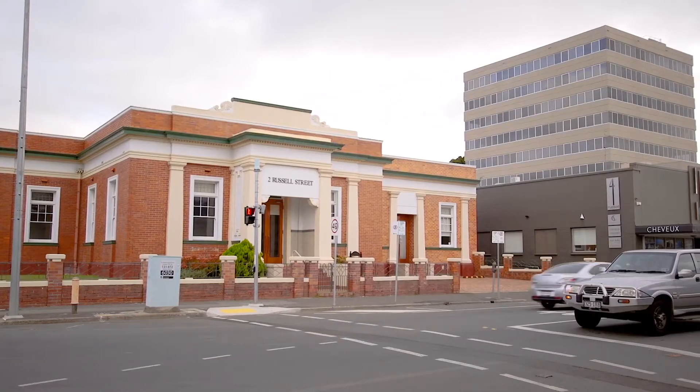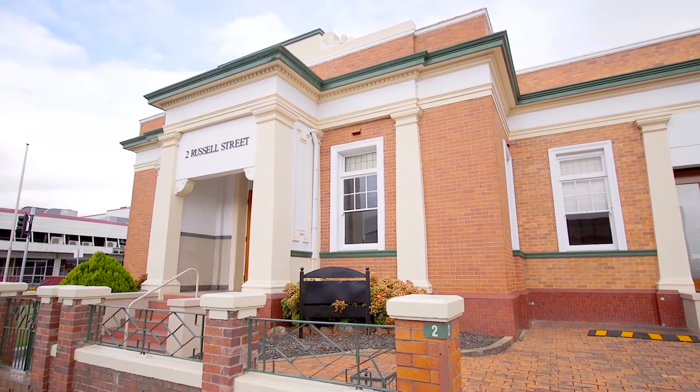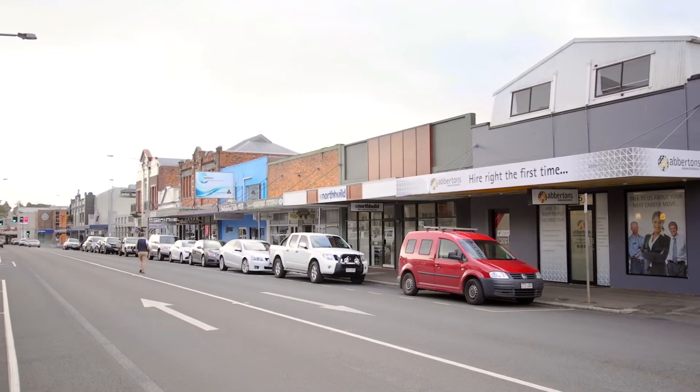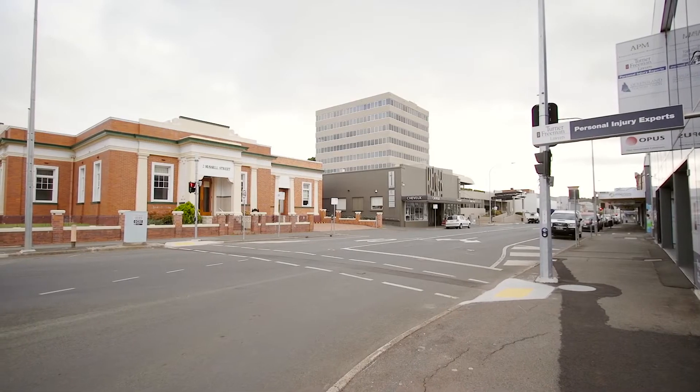Hi, Drew Cam from McGrath Commercial Toowoomba, and I would like to showcase to you a very exciting commercial opportunity that I'm taking to auction at 2 Russell Street. A historical 407 square metre premises located in the heart of Toowoomba's inner city. The building's corner position at the intersection of Neil and Russell streets ensures consistent traffic flow and excellent visibility.